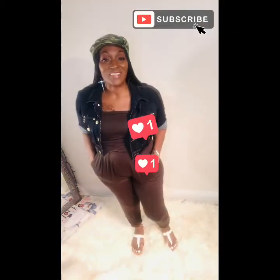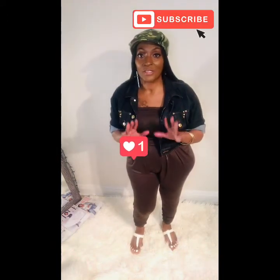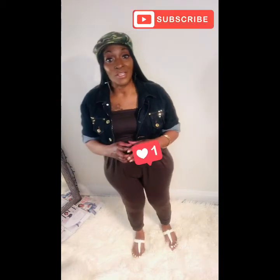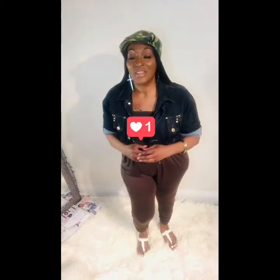Let me know what you think about this, guys. I really appreciate you watching my video. I love you guys and thank you for watching. Don't forget to click like, subscribe, comment, and share. Thanks for watching!